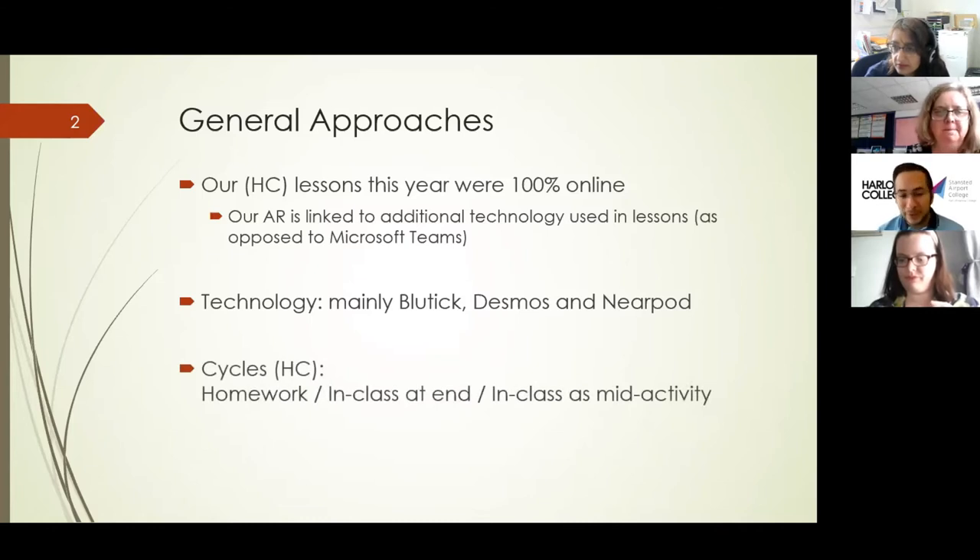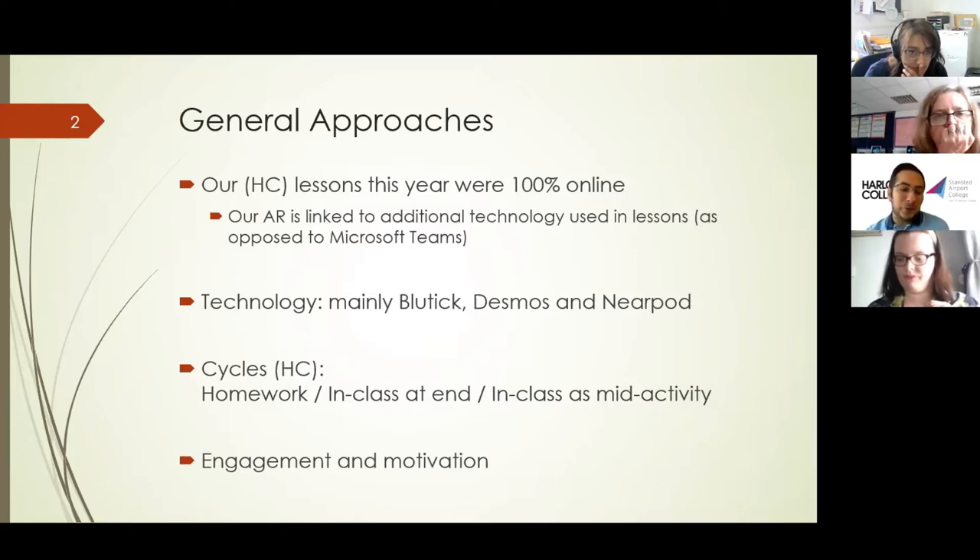Briefly, we had some cycles at Harlow College specifically, where we looked at introducing this technology through homework, in class at the end of the session, and then in class as a mid-activity, just to see if it had a different impact on engagement. We were looking at engagement and motivation, but our analysis actually looked at grades as well — we were interested to see if the usage impacted grades.